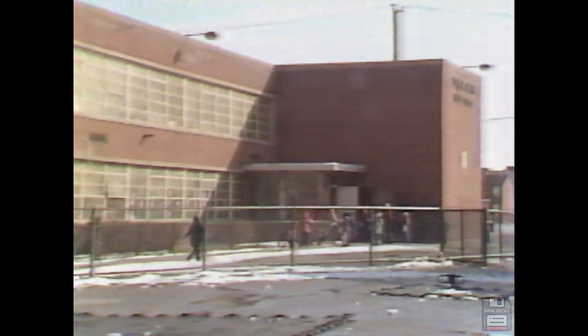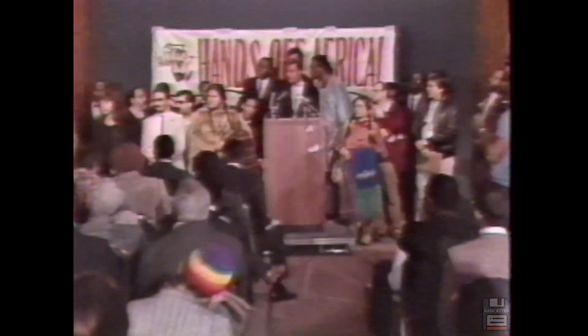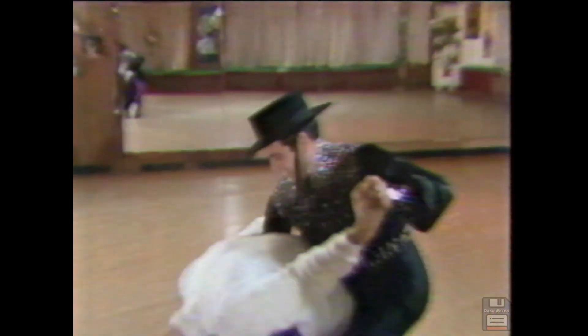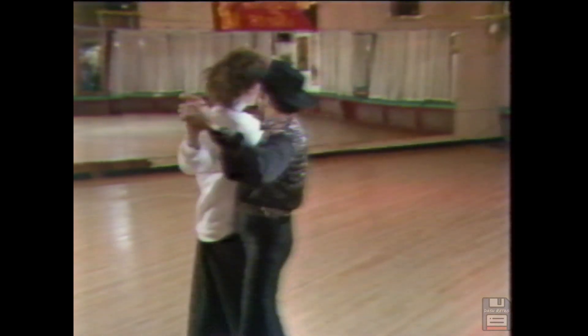Eyewitness News at 10 is next. Tonight, as sporadic violence breaks out in Manila, Ferdinand Marcos enters an American military hospital in Guam. We'll have the very latest. Plus, a substitute teacher arrested for soliciting sex turns out to be a former Chicago alderman once convicted for embezzlement. Also tonight, in our special report on the Reverend Farrakhan, we'll examine how much impact he really has on the black community. Plus, the sudden return of the tango — the popular dance of the 20s — is making a smashing comeback. We'll have these stories and much more on Eyewitness News at 10 next.